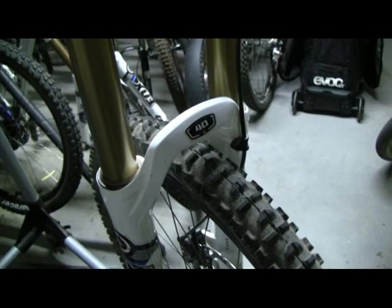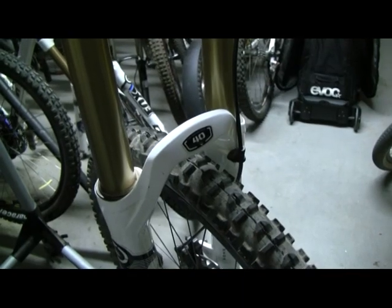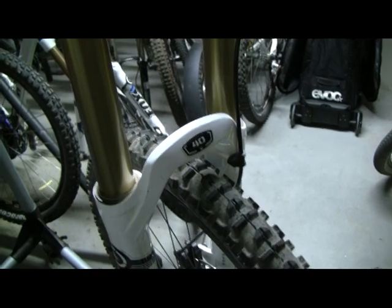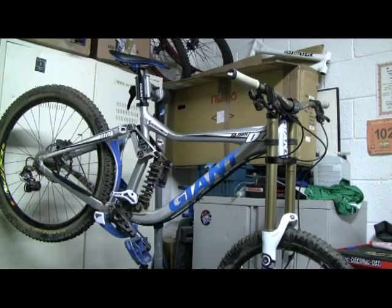Apart from that, I've got the new 2011 Fox 40s on there — they are Kashima coated. Really really impressed with them; they are just that little bit more supple than the old ones were. They have got to do the rounds of everybody else in the test team, and you should be able to see a review of them coming up in the next couple of issues or so.